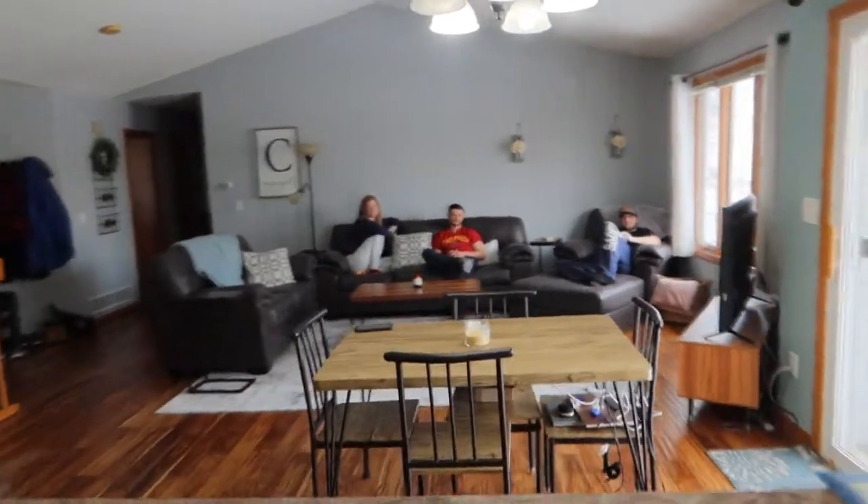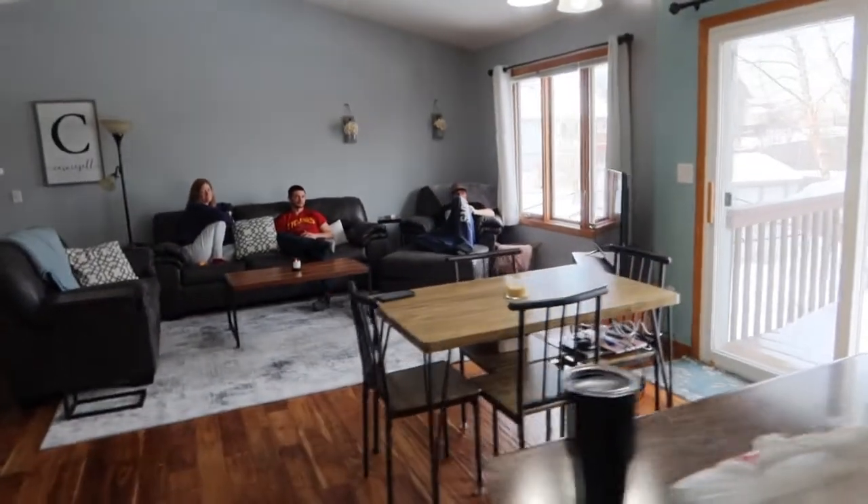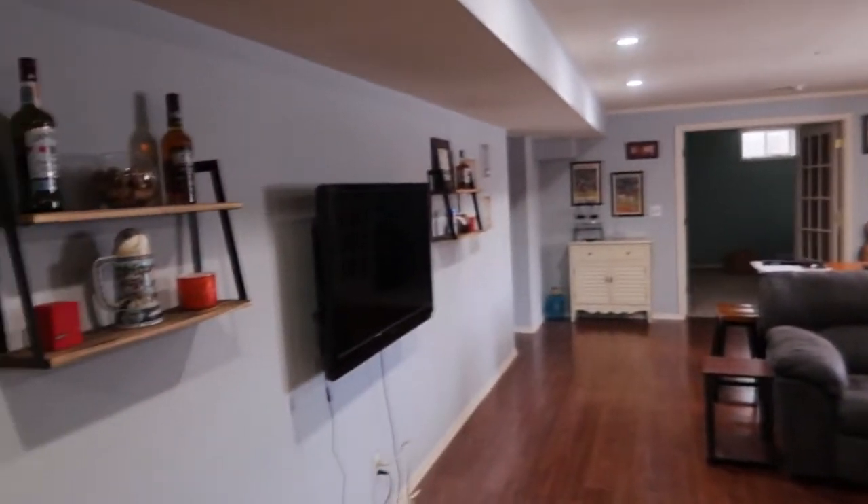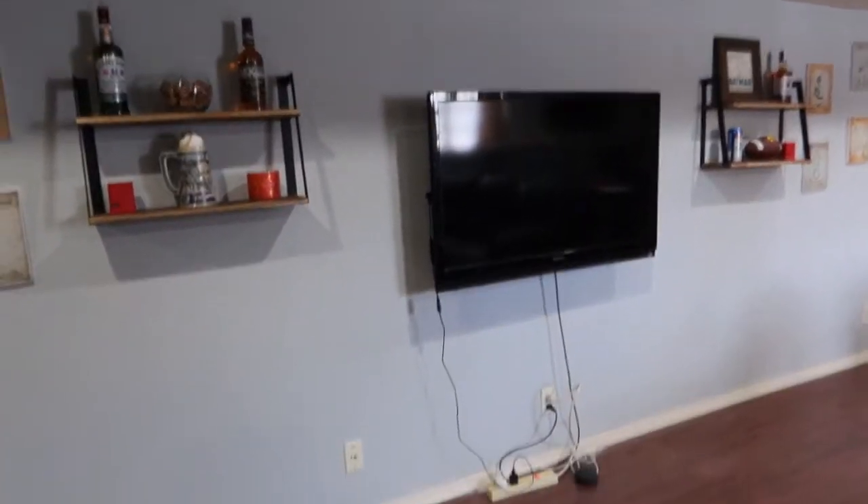The people we bought the house from - we should have just listened to them from the beginning. Now this is the downstairs. We're going to get a little floating shelf to put right below here to kind of hide the cords.